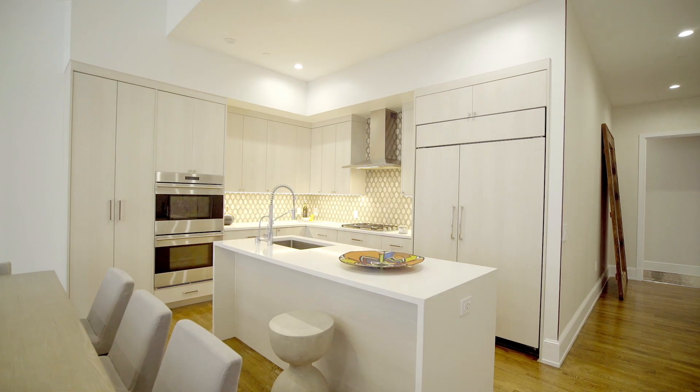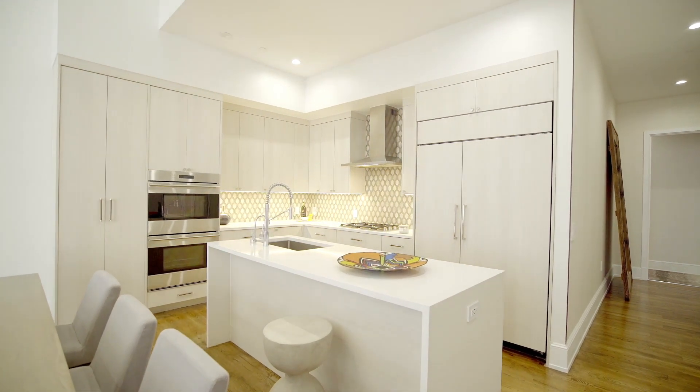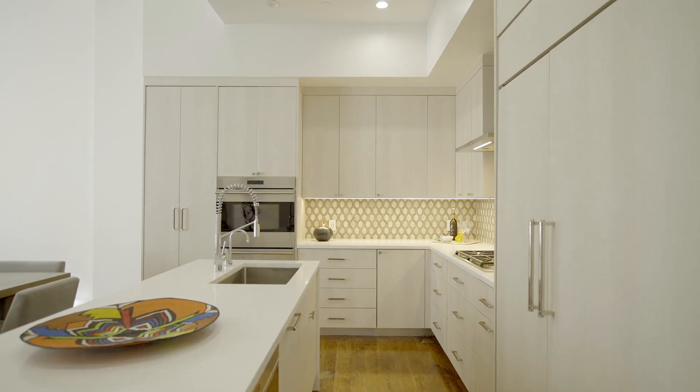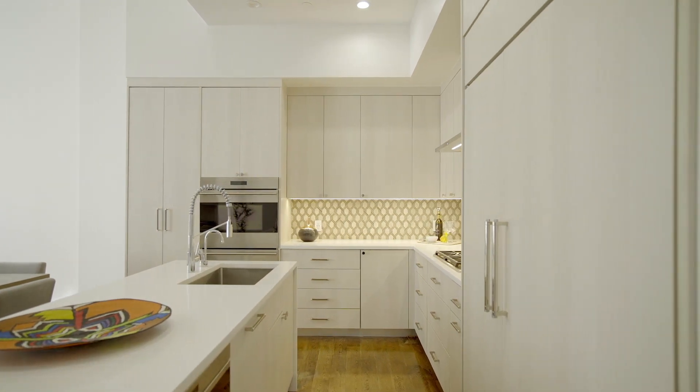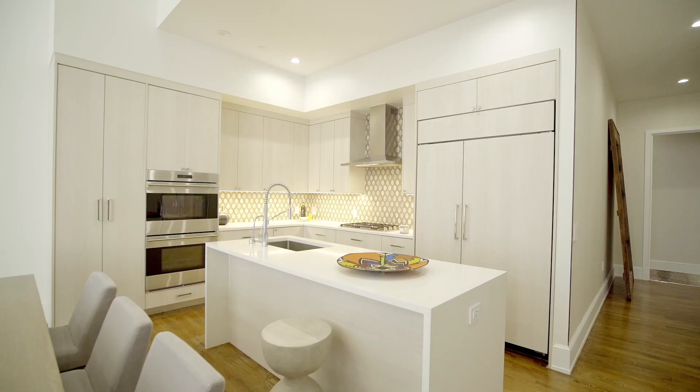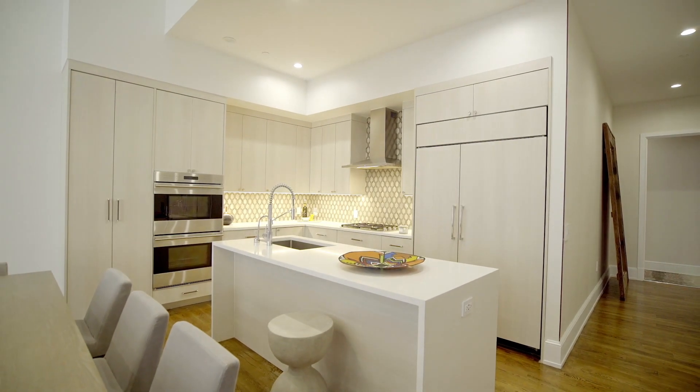A meticulously renovated kitchen includes a Sub-Zero 48-inch side-by-side refrigerator, Wolf cooktop with outside venting hood, two additional Wolf ovens, and a Bosch dishwasher. Soft-touch custom-designed cabinets including a generous pantry make entertaining with friends a breeze.